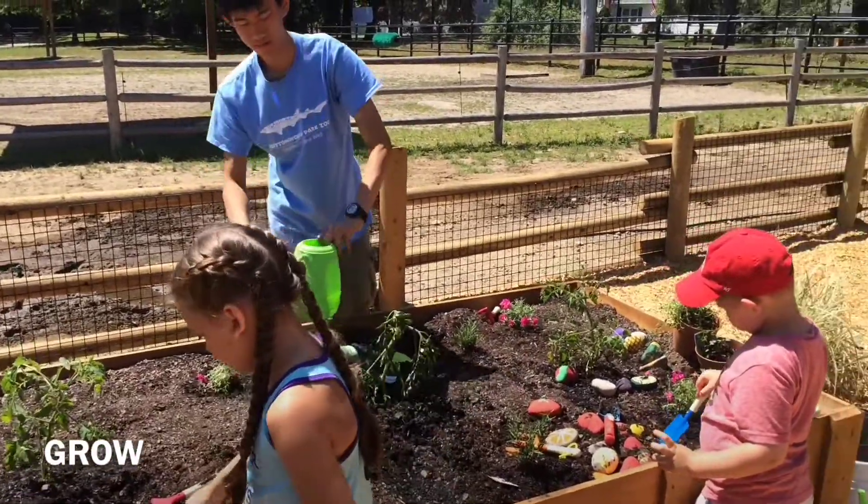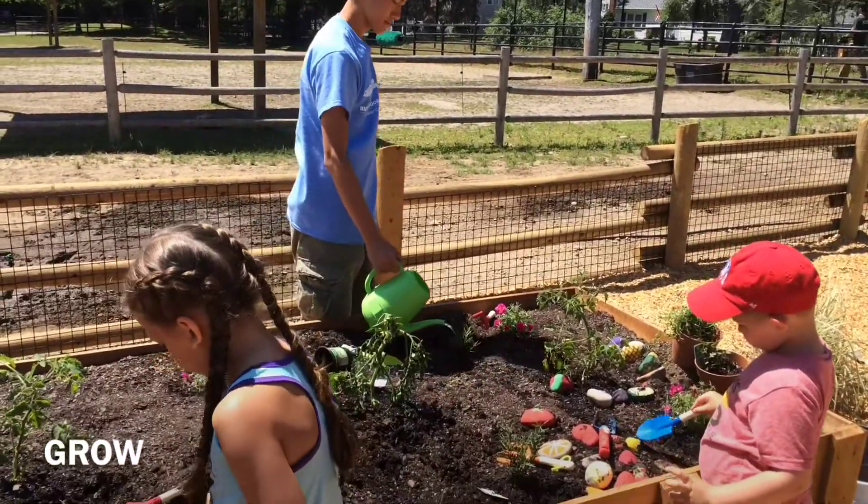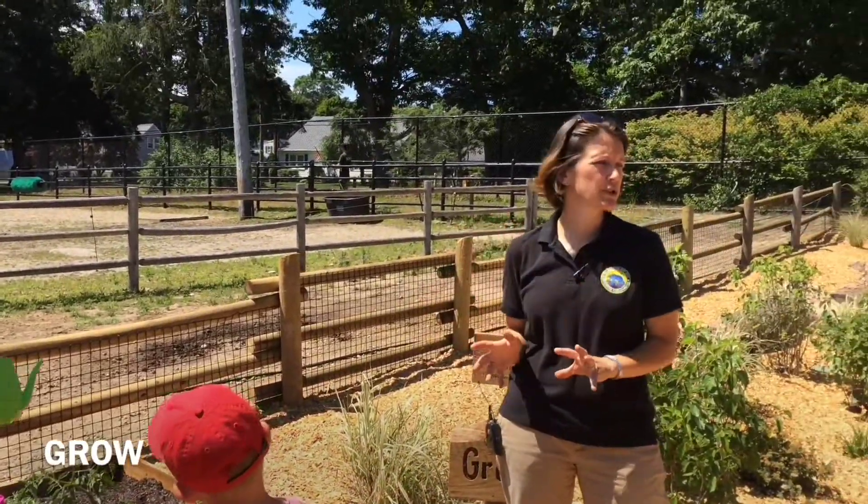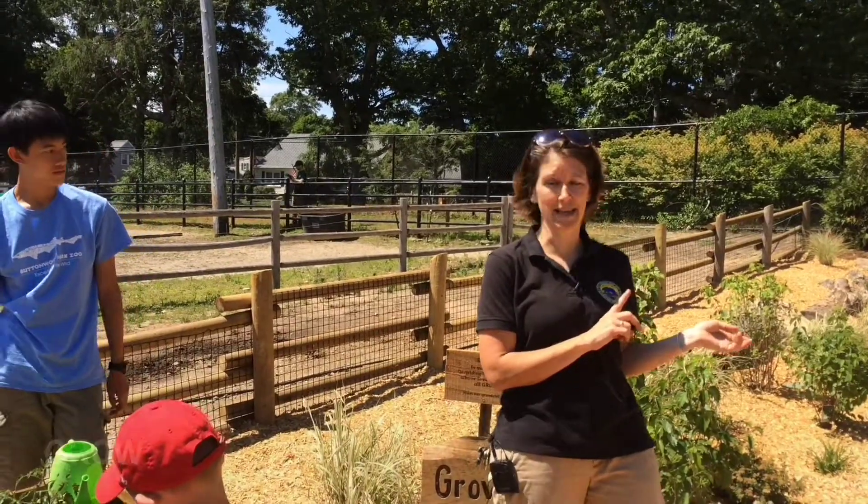Our tomato plants have been getting lots of water today, which is great. And so this is a space where we can dig in dirt, which is very different than the space next to it, where they're digging in sand.